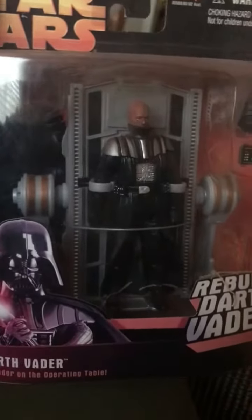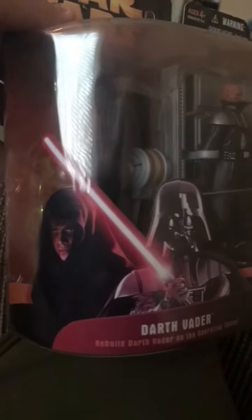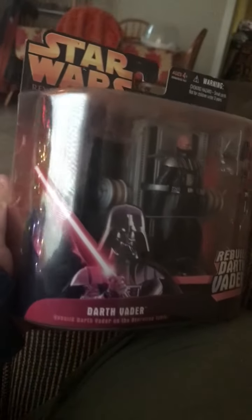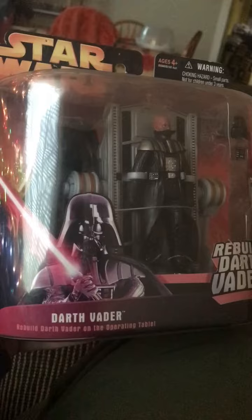As you can see, it has an awesome bunch of accessories. I just love the operating table — I'm never gonna open this. I just love the Revenge of the Sith Darth Vader stuff, man. It is pretty cool; there are a lot of things you can do.